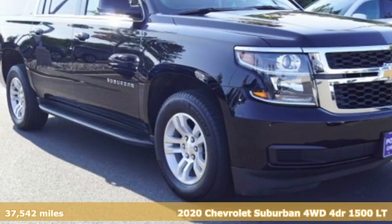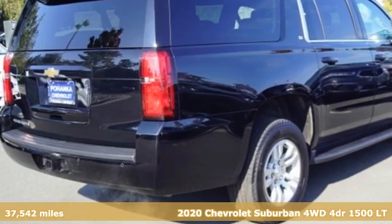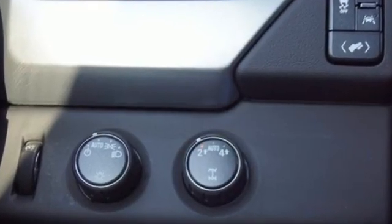It's a 2020 Chevrolet Suburban. The Suburban has dominated the road since 1935. This model continues the tradition with power, efficiency, and adaptability you'd expect. It comes with the features you need and, better yet, want.